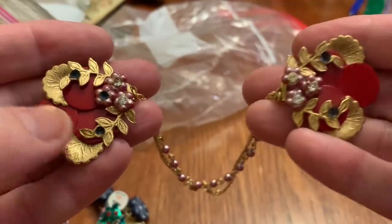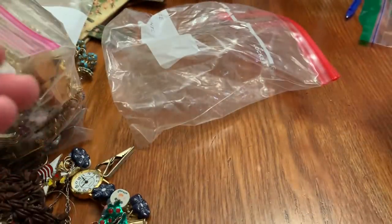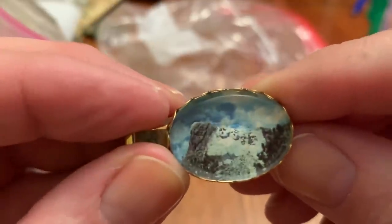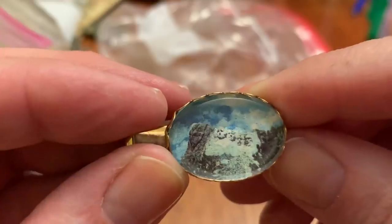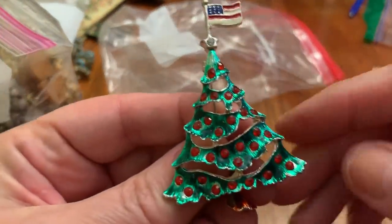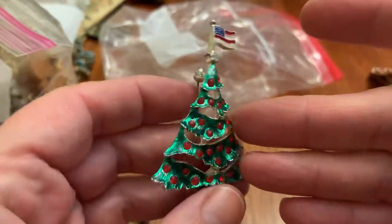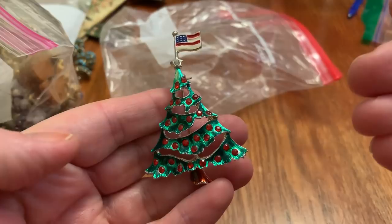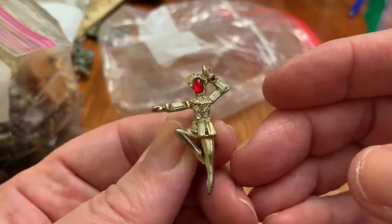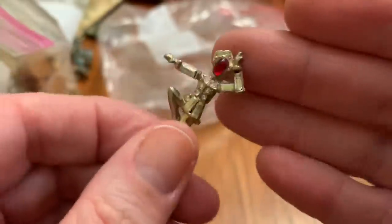It's got a stone missing there, really pretty though. Nothing on it. A tie clip of something — Mount Rushmore, right? That's neat. Christmas tree with an American flag on top — I've never seen that before. That's pretty cool. It's a dancing person, looks like it has all the stones. That's neat too.